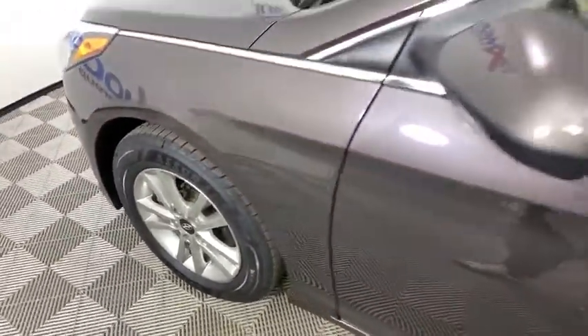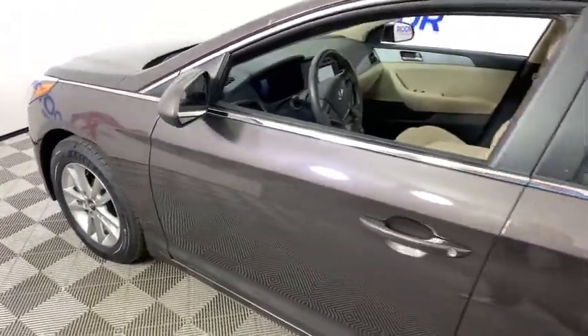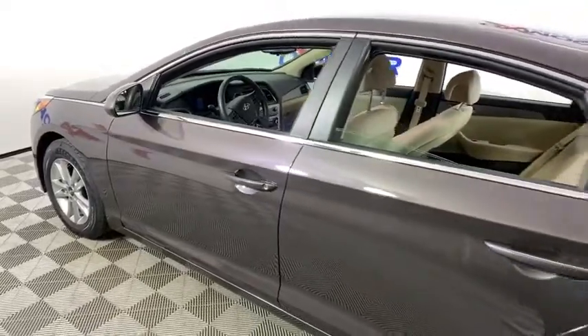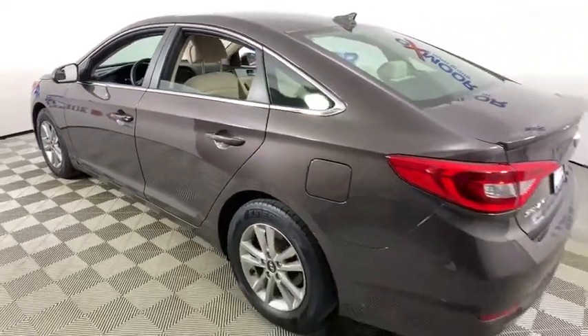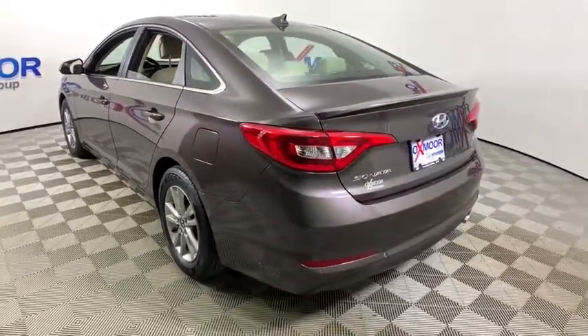Make a great choice today with the 2017 Hyundai Sonata. The Sonata has a long list of technologically advanced interior features and options that make driving safer, more convenient, and much more fun.